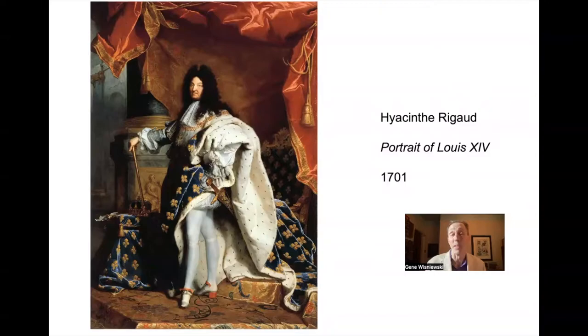No one would ever dream of turning their back on the king in his presence. Similarly, no one would dream of turning their back on this portrait of the king, even if the king weren't present. It just was not done. Once you had your audience with the painting, you were expected to exit backwards.